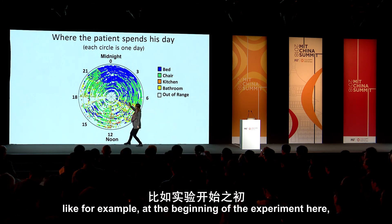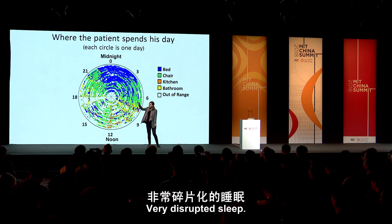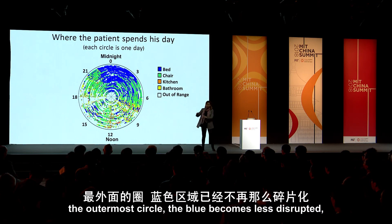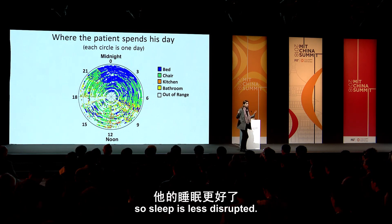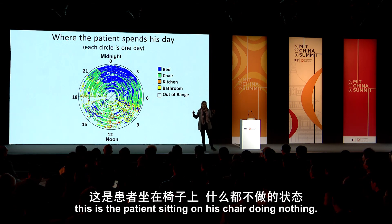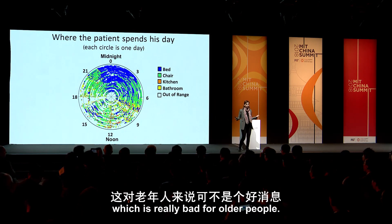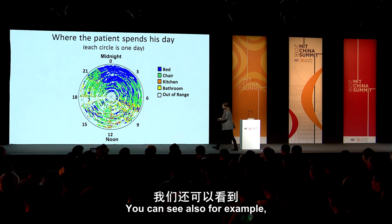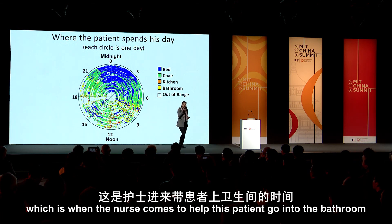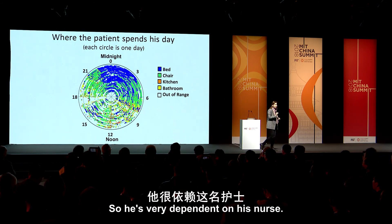His life has changed a lot during these eight weeks. At the beginning of the experiment, look at the blue, which is sleep — it's very disrupted at the start. But as the experiment goes on, by the outermost circle, the blue becomes less disrupted, so sleep is less disrupted. You see all that green? That's the patient sitting on his chair doing nothing — very sedentary, which is really bad for older people. And here in yellow at 8 a.m. is when the nurse comes to help this patient go to the bathroom for toileting and dressing, so he's very dependent on his nurse.